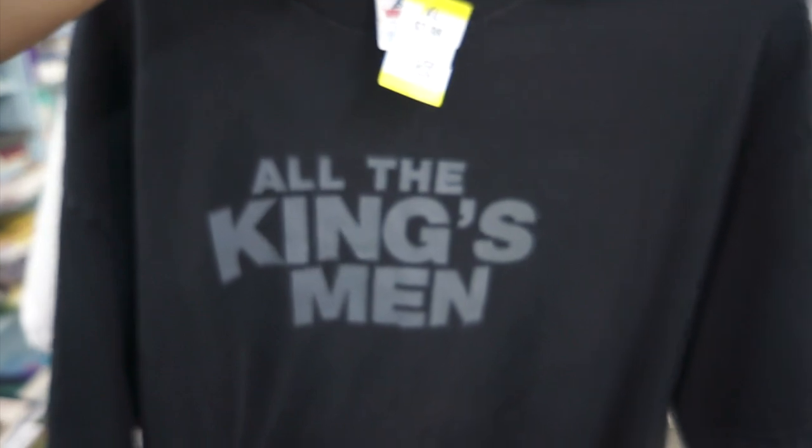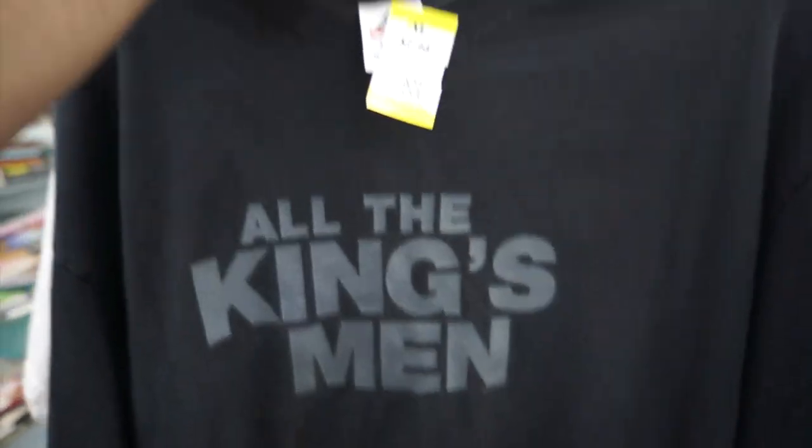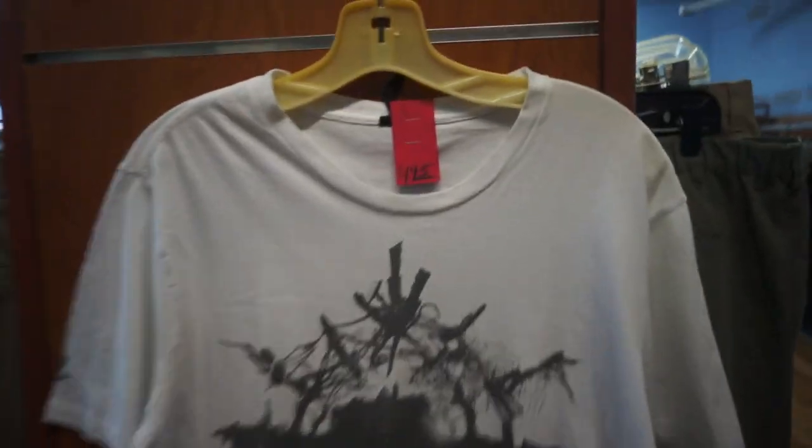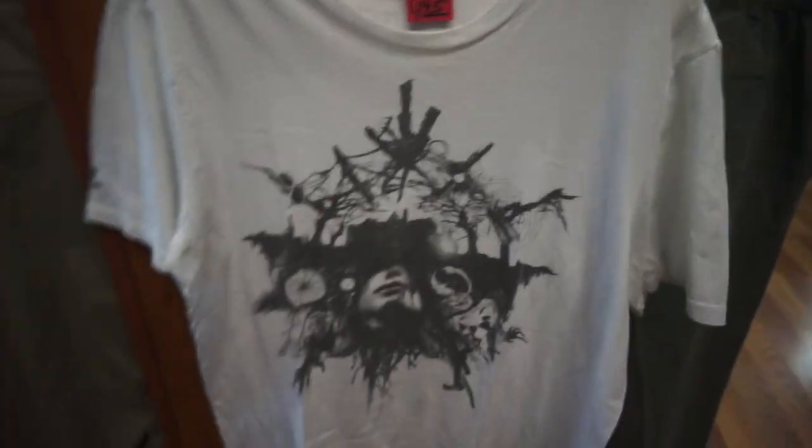A 2006 Kingsman movie promo tee — never seen the movie personally, I did have to look it up to see if it was a movie or not. This Resident Evil 7 shirt would have been pretty cool for $5, but it's covered in stains and has holes all over it, so that kind of sucks.